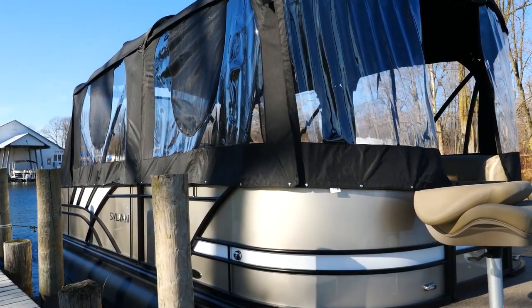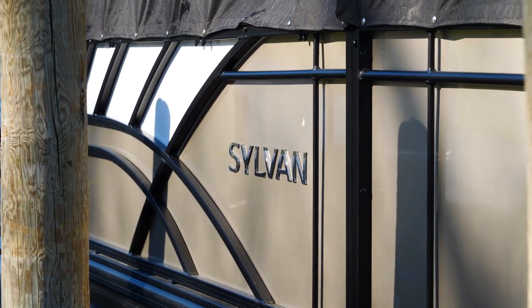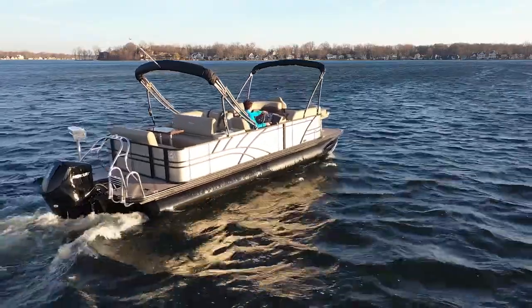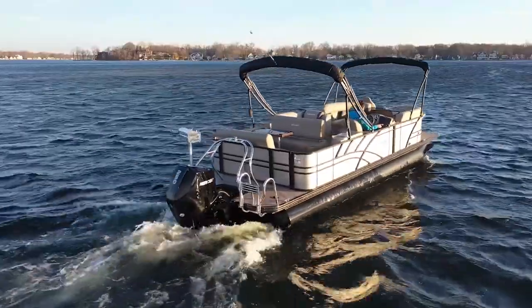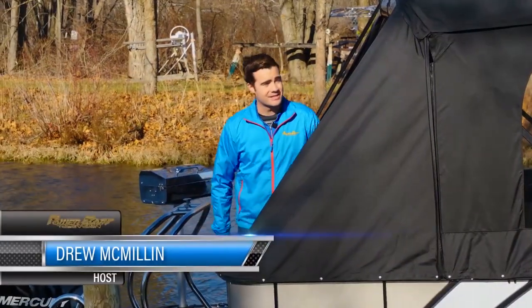A camper enclosure on a pontoon boat is not a novel concept, and Sylvan's offered it as an option on theirs for years, but they've never designed an entire layout completely with the camper in mind — until now. This is the 2021 Sylvan 8524 Mirage Resorter.